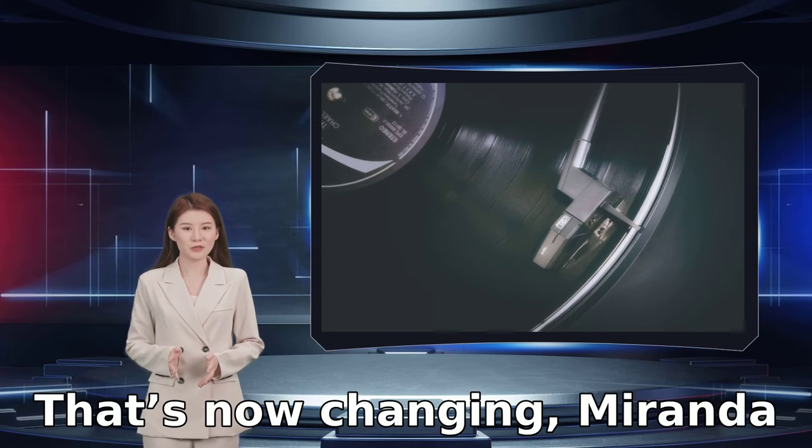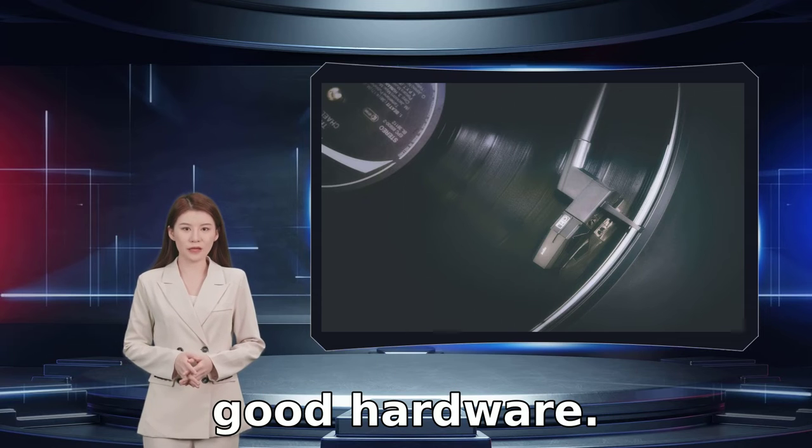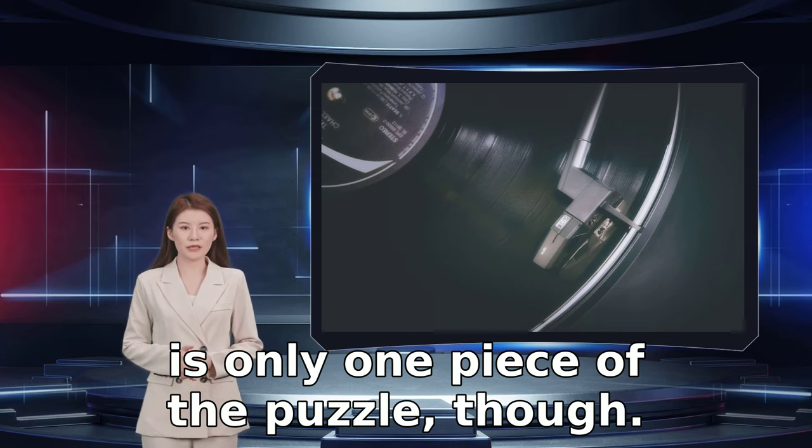That's now changing, Miranda explained. "We are beginning to have access to good hardware. Increasingly better EEG scanning is coming out." Better brainwave sensing hardware is only one piece of the puzzle, though.